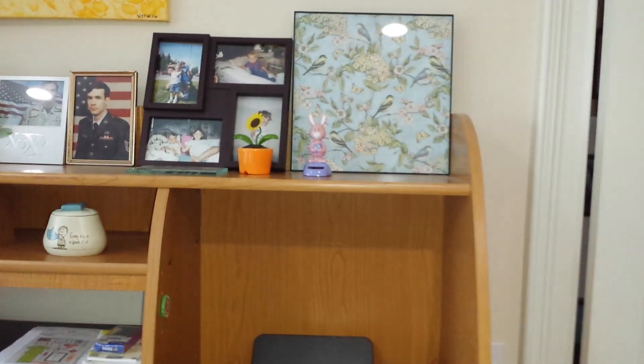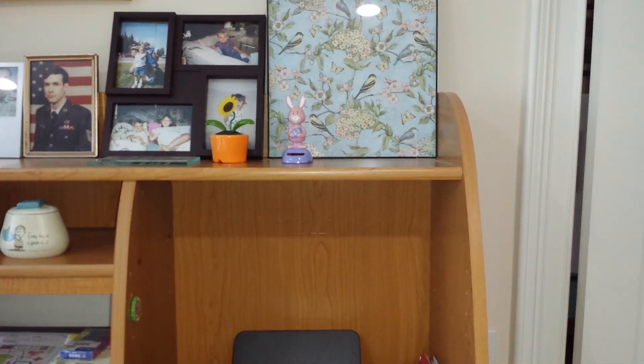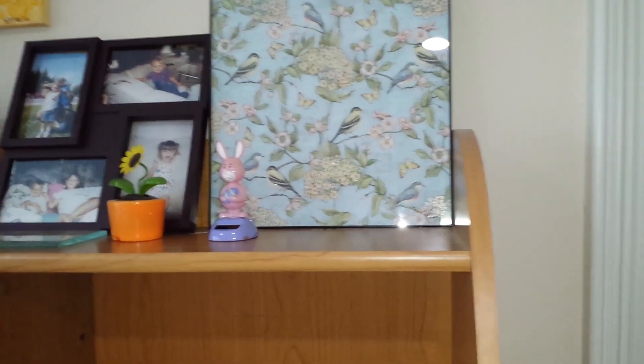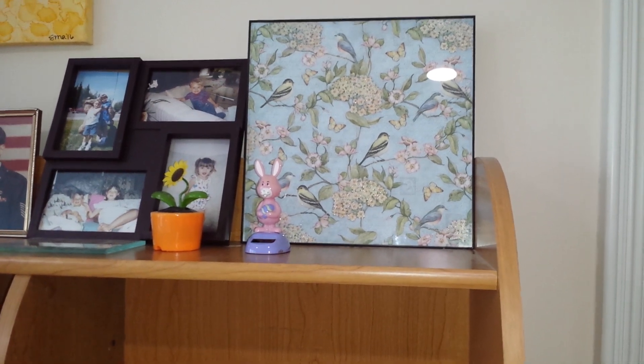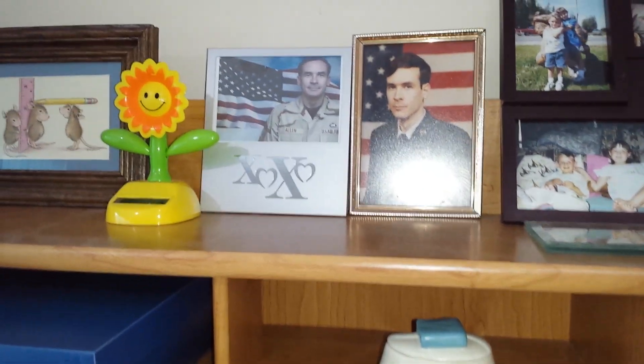Anyway, this is my desk — this is where I film right here. I have two chairs, again, because of the cat. Usually when I'm filming she's sitting right there. I don't know where she's at right now but she'll be around. There's that beautiful picture of the birds that I got from Tuesday Morning. There's my handsome husband — look at him, he was so young.